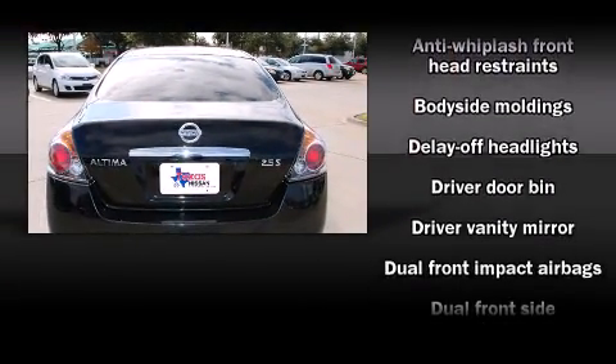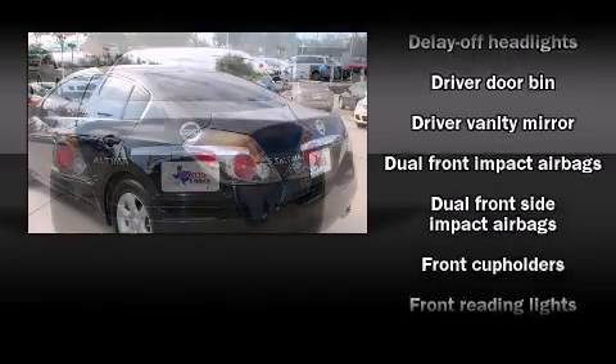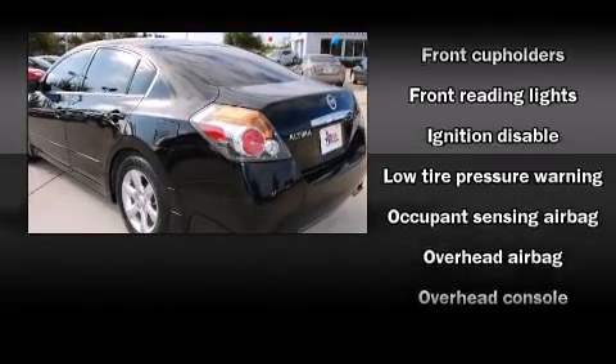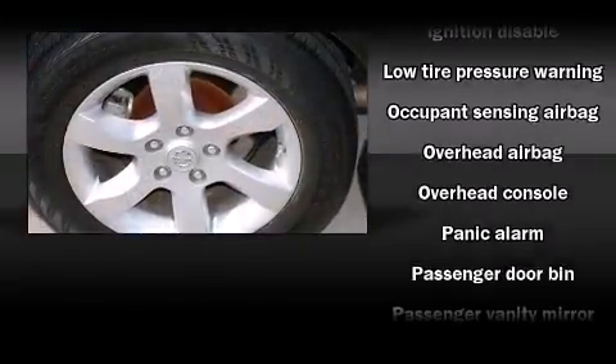All of the premium features expected of a Nissan are offered, including delay-off headlights, front and rear cup holders, a tachometer, and power windows.